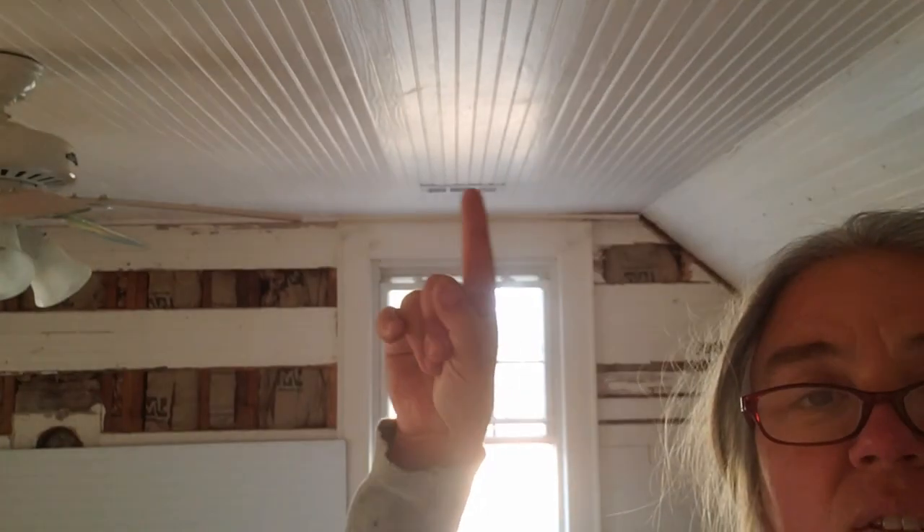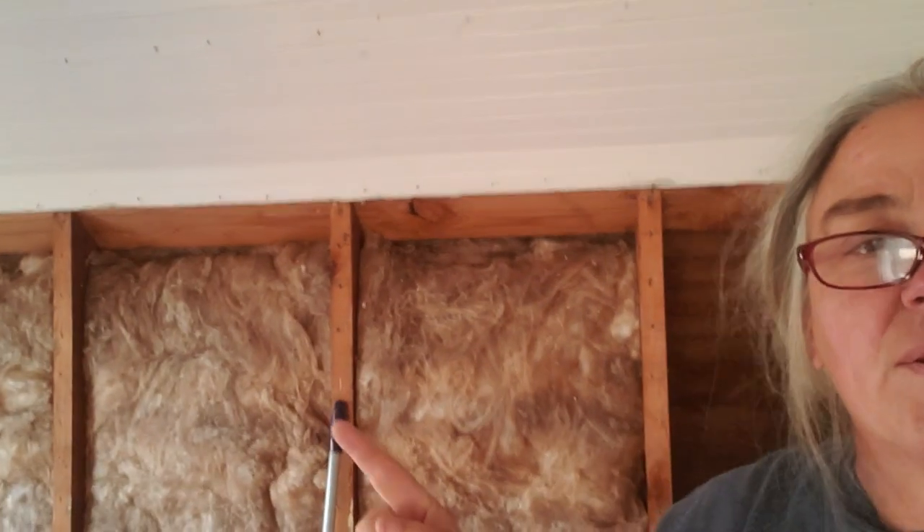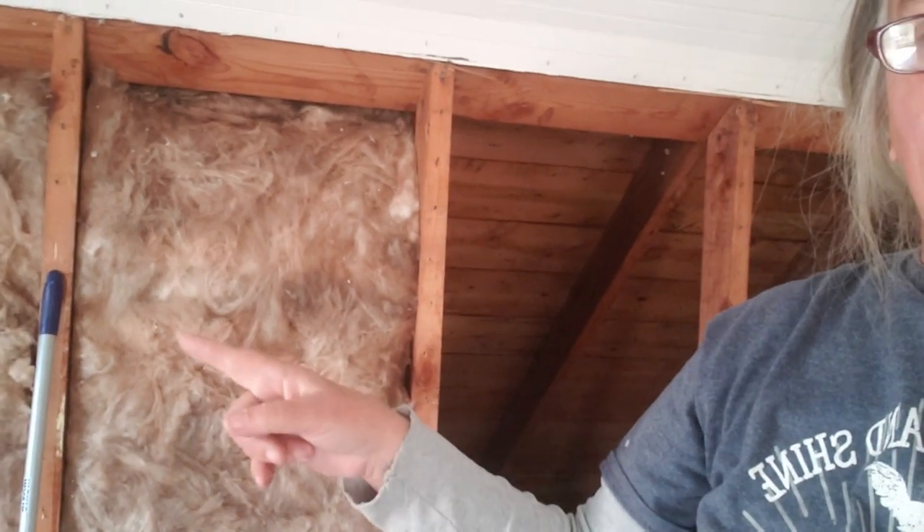That is the ceiling, so it's going to match the ceiling. And then you see over here, this is the wall that Johnson's going to build all the shelves on. So we've got the insulation. And over here, what he's doing is he's putting boards down so we can use this as the extra storage space.